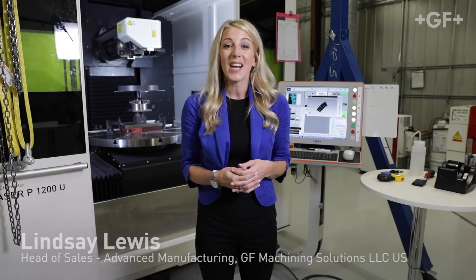I'm Lindsay Lewis, Head of Sales for Advanced Manufacturing here at GF Machining Solutions. I lead a team that identifies critical manufacturing opportunities within organizations that can best utilize our technologies.